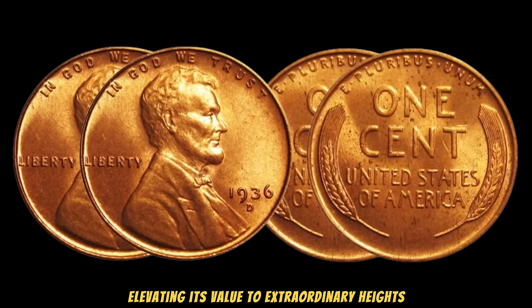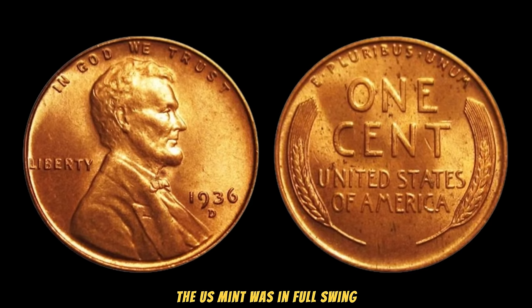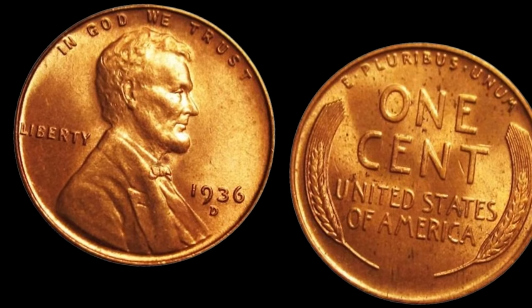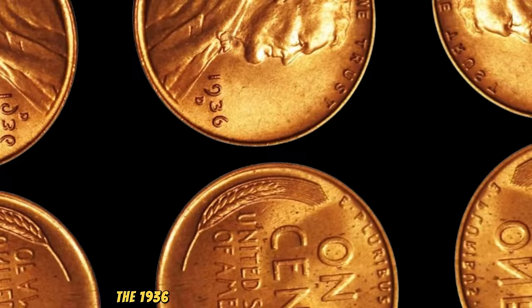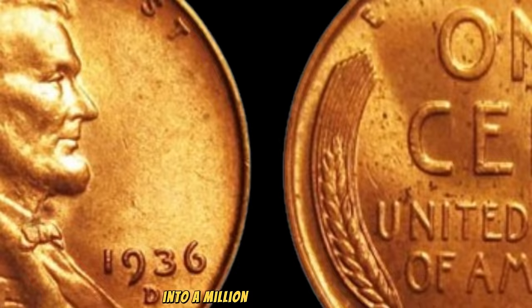Picture this: the country is bouncing back from one of the toughest periods in its history. Amidst the rebuilding process, the U.S. Mint was in full swing, but not without its challenges. These challenges led to variations in the minting process, resulting in some pennies bearing unique characteristics. The 1936 Lincoln Wheat Penny is known for a few rare minting errors, such as double dies or other anomalies. These errors might seem like small imperfections, but they can turn an ordinary penny into a million-dollar masterpiece.